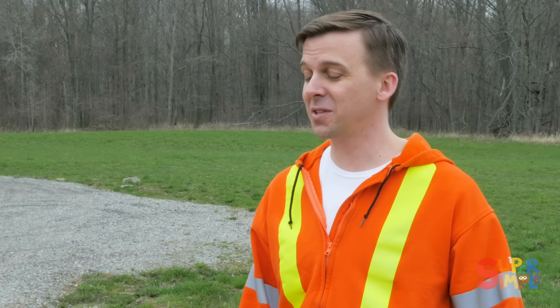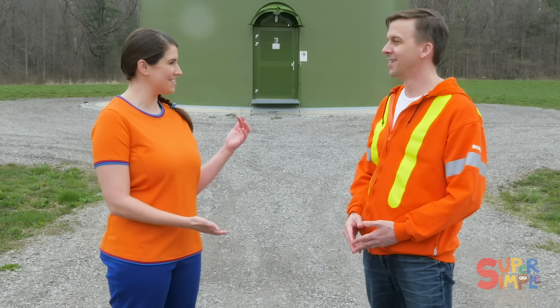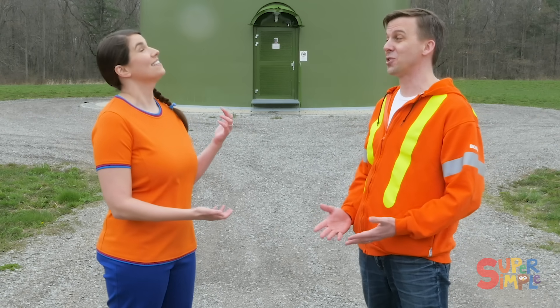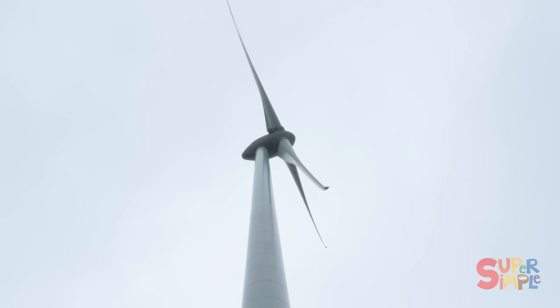That sounds really tall. Yeah, so if you would take 55 elephants and stack them on each other's backs, that's how tall these wind turbines are. Can you imagine 55 elephants on top of each other? Well, this is a sight to see — it's so big and I can see it's moving up there.